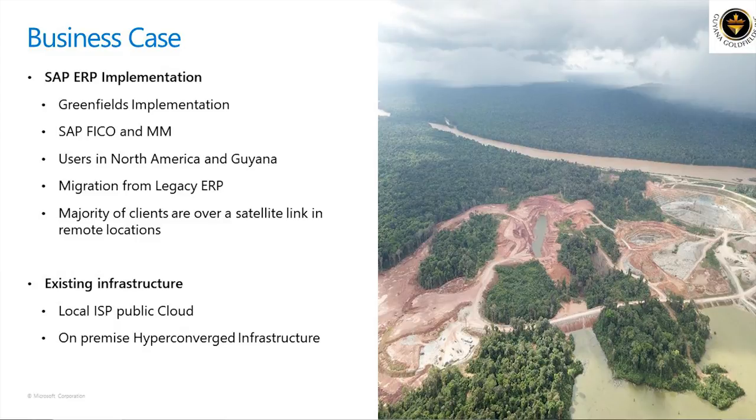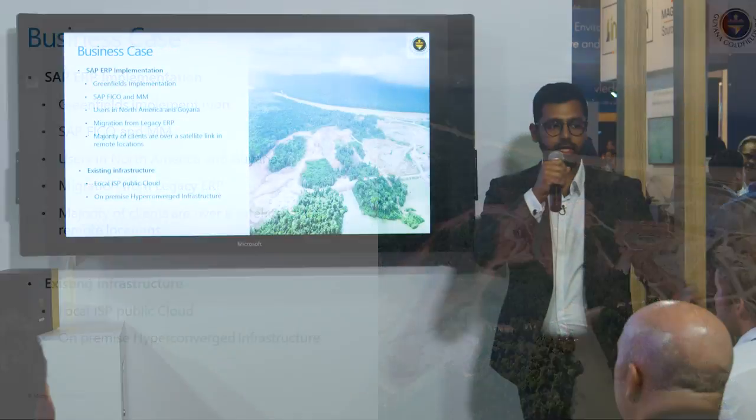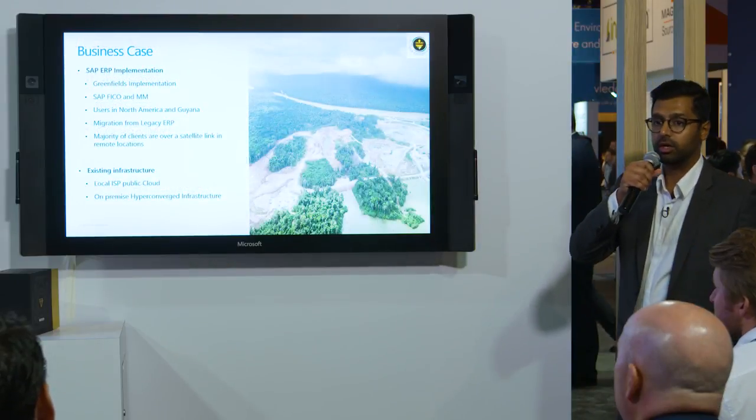What did we have for existing infrastructure? We had a local ISP in Toronto. We were running a lot of our infrastructure on their public cloud and on-premise hyper-converged infrastructure for locations or workloads that are not a good fit for the cloud.